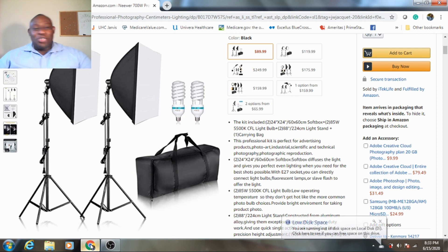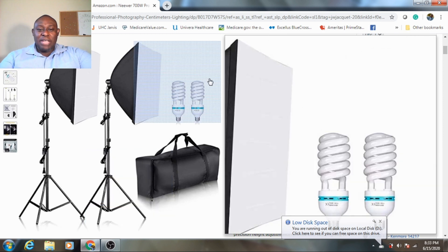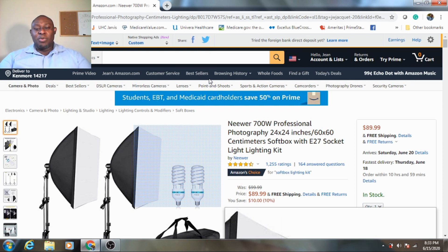As you guys can see on my screen, there's this light on there and you're probably wondering what is this. So yes, I am doing a light review — a product that I purchased on Amazon — and I wanted to share it with you guys and show you what this light is about.